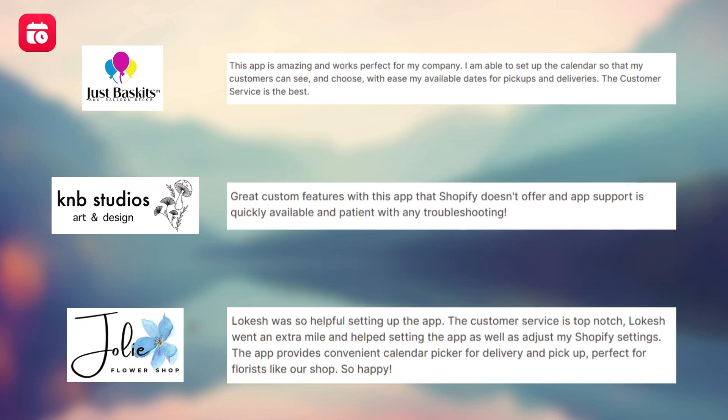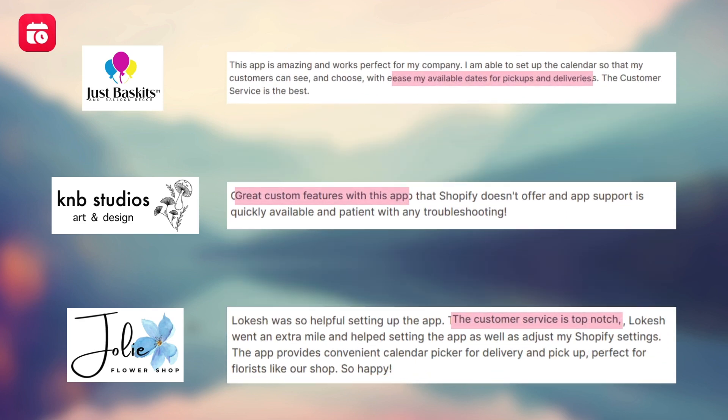Shopify stores like JustBaskets, Balloon Decker, KNB Studios Art & Design, and Jolie Flash Shop use this app and appreciate that it eases the selection of available dates and time, has a lot of custom features, and top-notch customer support.